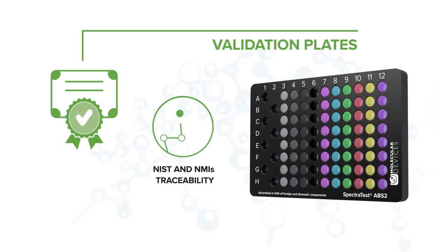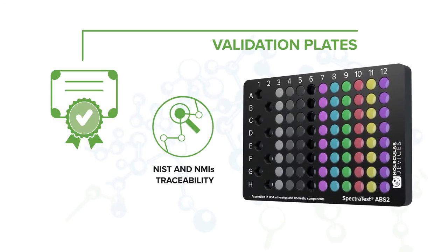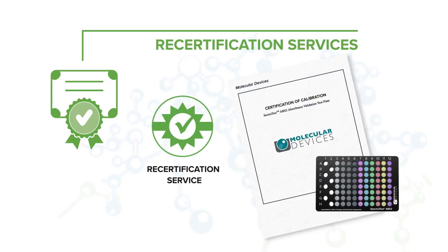Our validation plates are traceable to the National Institute of Standards and Technology and National Metrology Institutes. These plates are cleaned, calibrated, and recertified according to ISO 17025, and are returned to you with a new certificate of calibration.